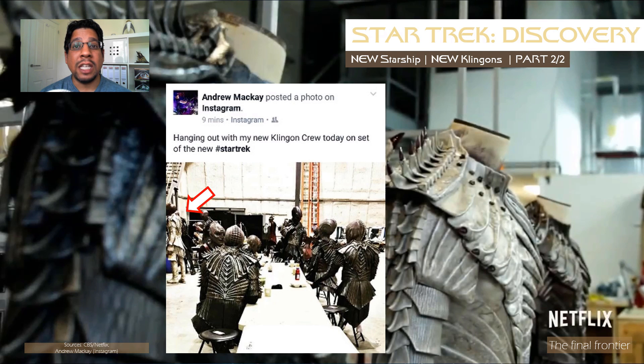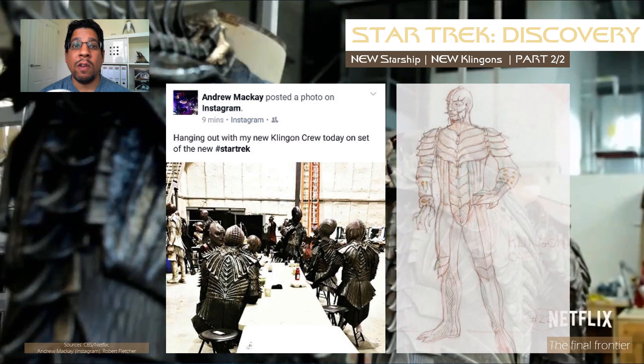The look overall seems to be reminiscent of early concept drawings for Klingons by Robert Fletcher, a costume designer for Star Trek, so rather like the Discovery herself, it does look like the showrunners have been rummaging through original sketches so they can finally realise the original visions.